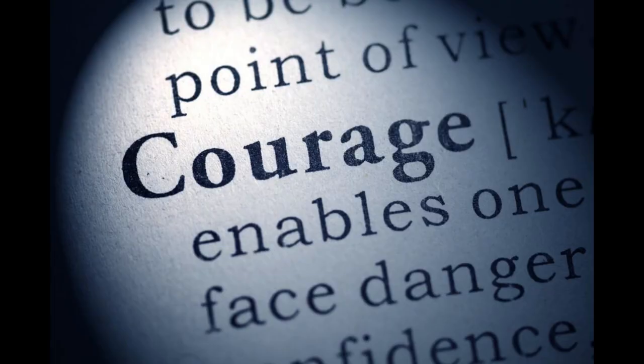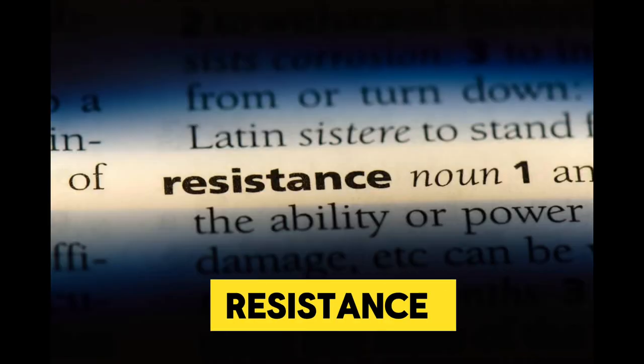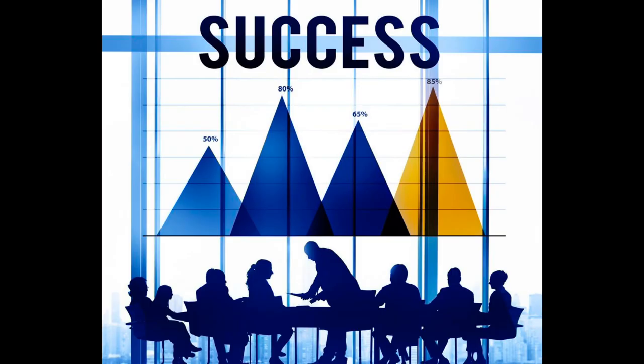It's a story of hope, courage, bravery, resistance, change, progress, and success.